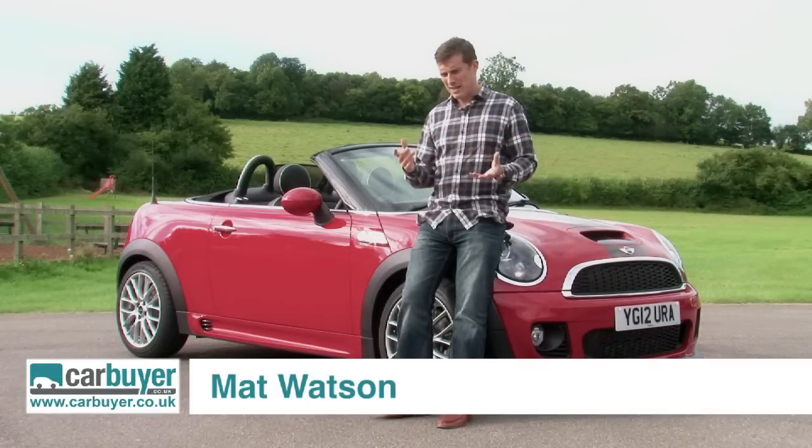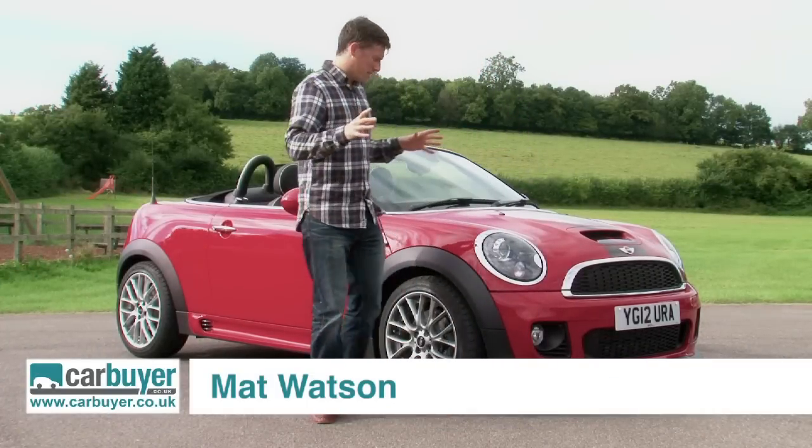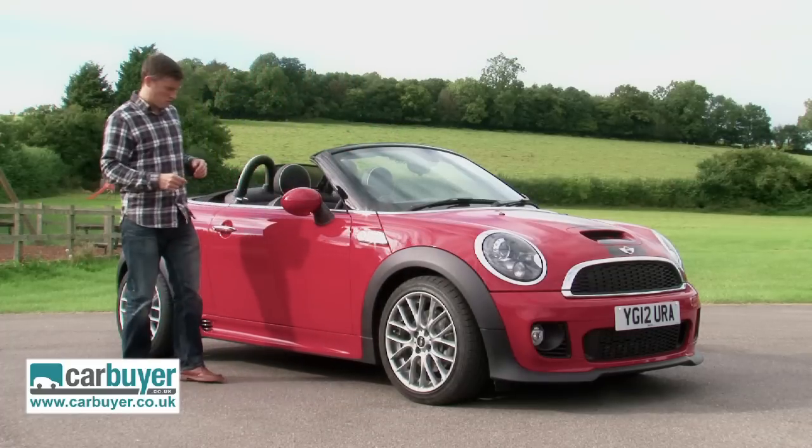You'd think that, as a company, MINI would be a bit of a one-trick pony, but it's always finding new niches and it thinks it's got one with this — the Roadster.